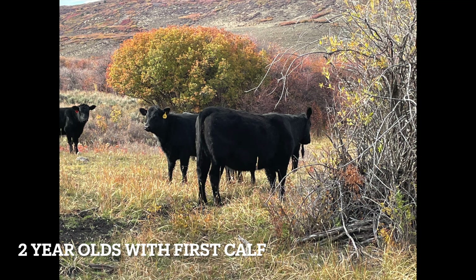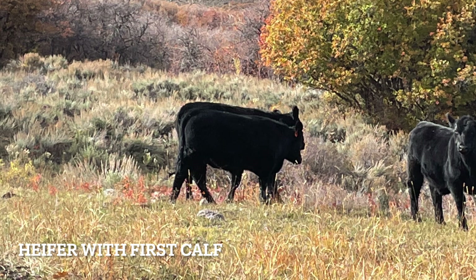Typically, as frame size decreases, flushing ability, grass efficiency, and fertility increases. It's not uncommon for our cows to wean a calf weighing 50% of their own body weight. That is efficiency.